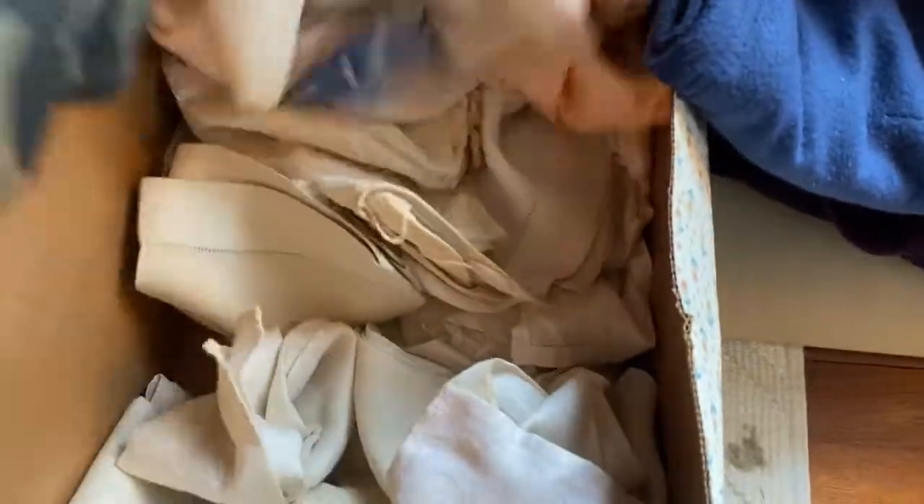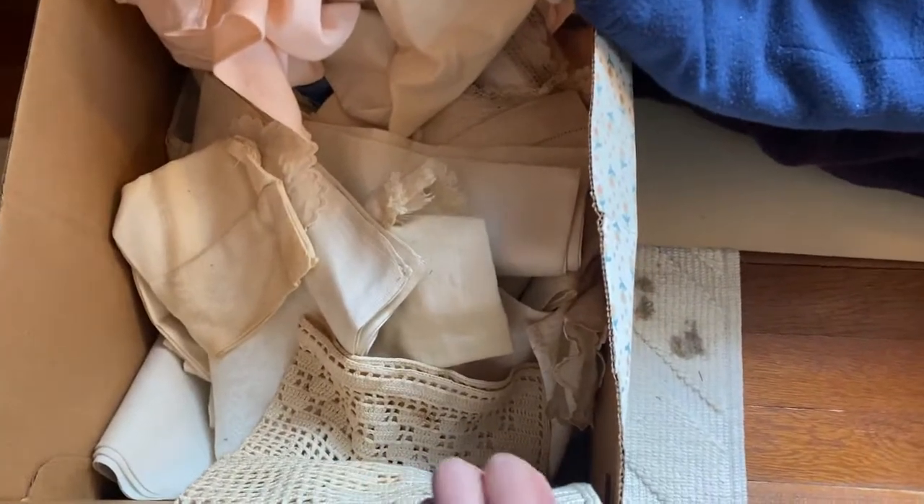There's more fabric — little kerchiefs and napkins and kind of like placemat-type things. I just think they're really beautiful to add to a bookshelf or a table, or have a little display full of them.